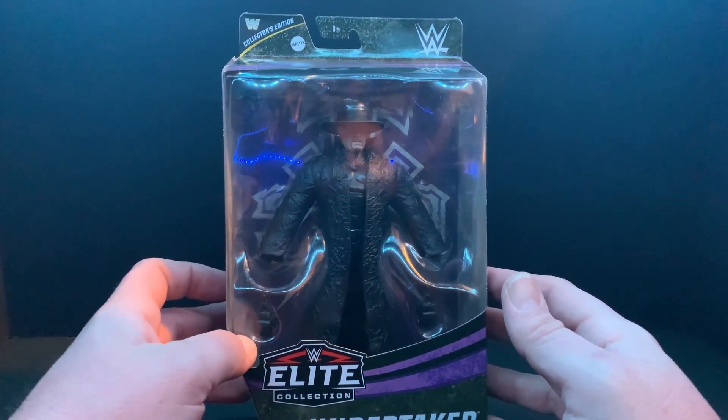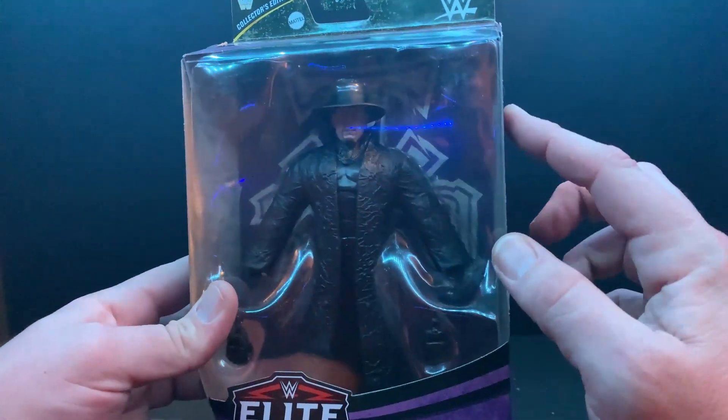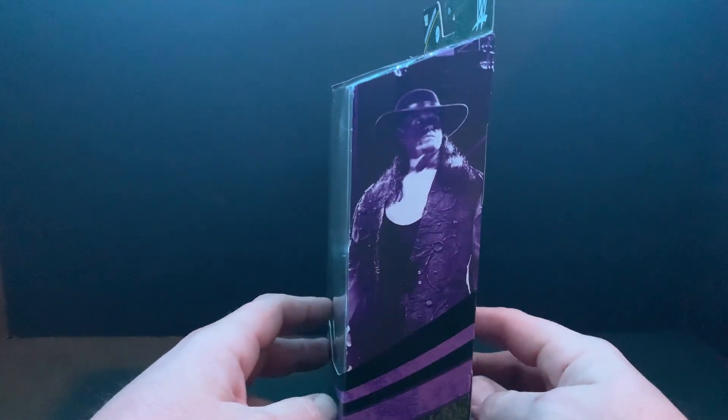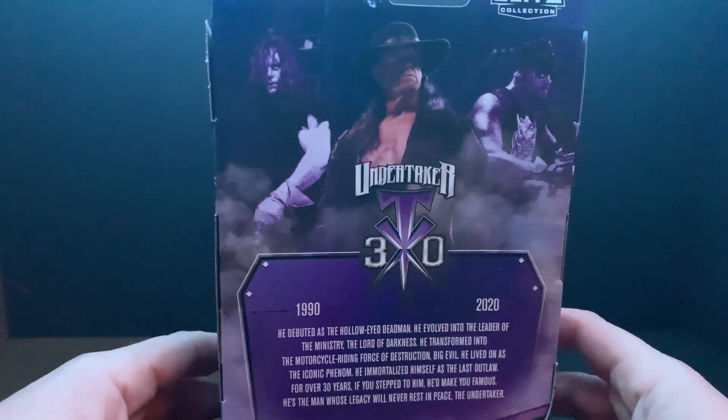Before we do, let's take a look at the box. It's got him in all of his glorious black jacket, it's got the backdrop behind it. We'll take a look at that in a sec. It's got the artwork on one side — awesome looking picture there. Let's take a look at the back of the box.